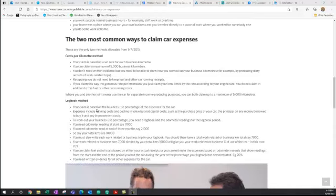The aim of the logbook method is to keep a logbook for three months, and that proves how much you're using your car for work or for business. Once you have that percentage, you can apply it to all your running costs of the car, including depreciation, interest costs, petrol, insurance, registration, and repairs.